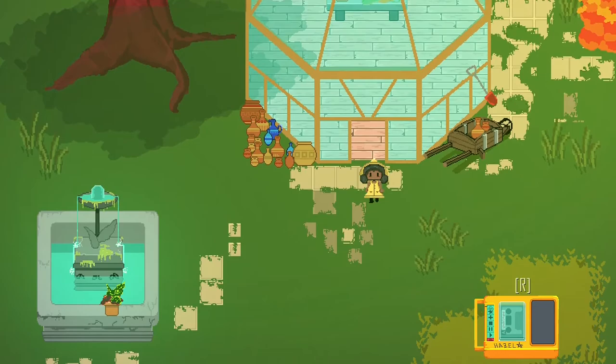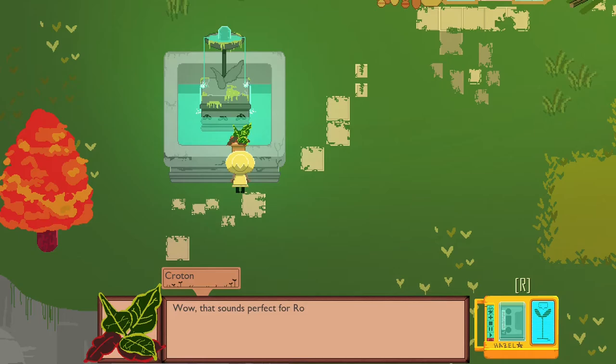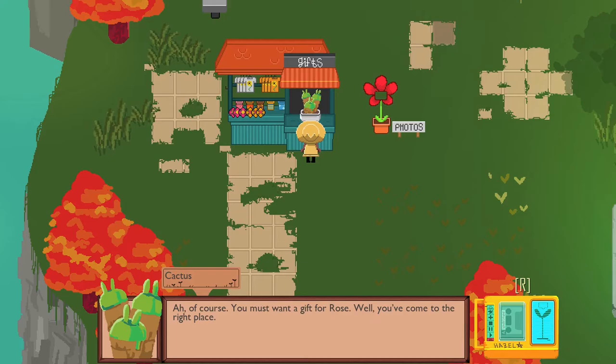Let's see — ate all the snacks, and Moon City. 'Wow, that sounds perfect for Rose. All dark and dreary. I didn't realize Jack was there. I haven't heard from him in a while. I hear it's hard to get in touch there — I guess it's kind of far. Oh Hazel, I just had the best idea. You know what would make the best gift? A phone for Rose!' I don't know if there's a way to save, but I want to get the present first.